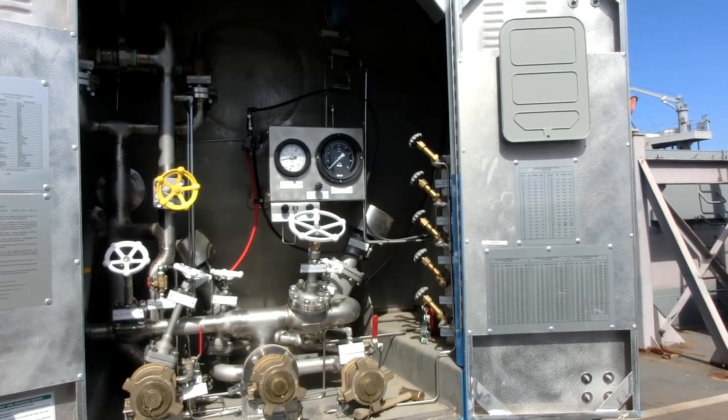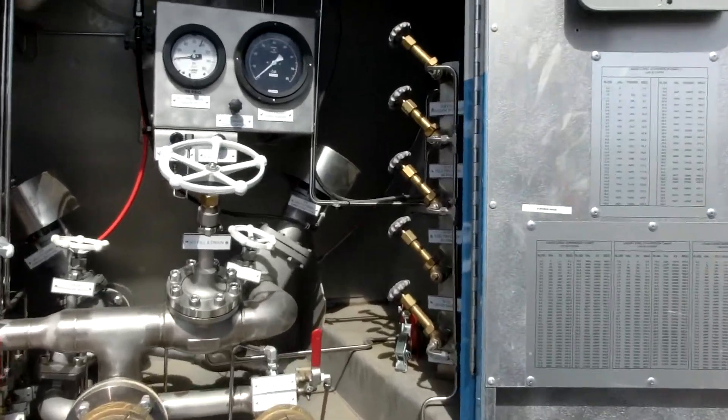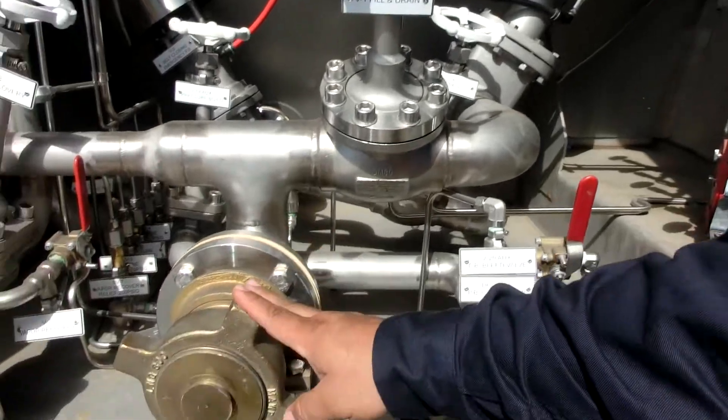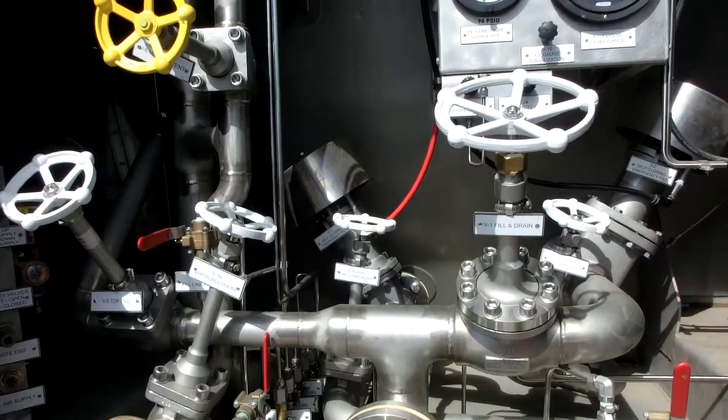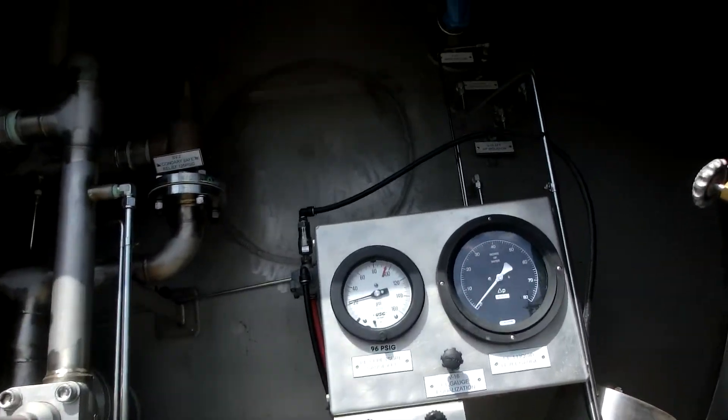So where do you put the gas in? We have a couple different connections here. We do have our liquid-in connection here. Liquid will go in and either we can put it to the top of the tank or the bottom of the tank.